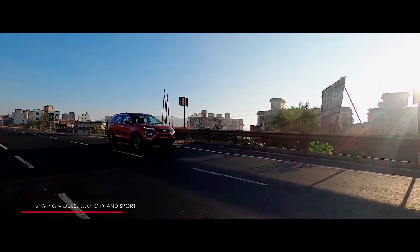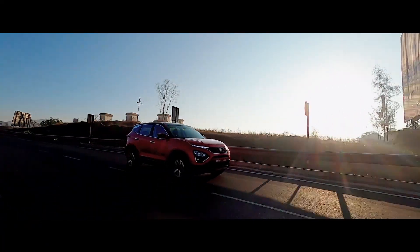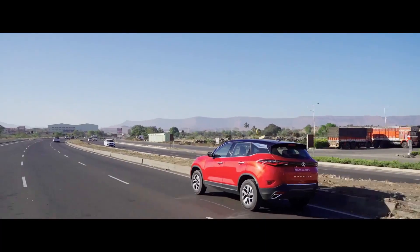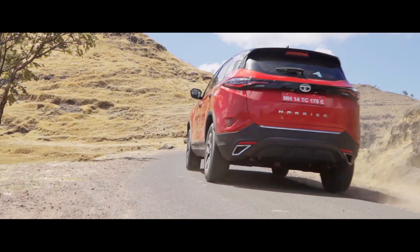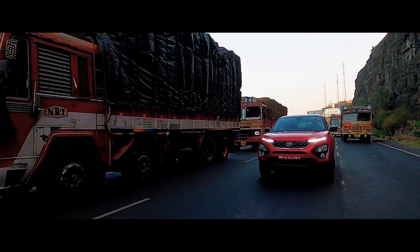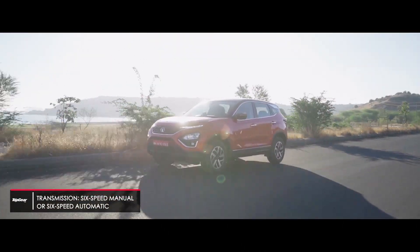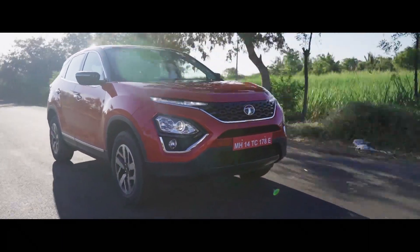Truth be told, I enjoyed driving the manual version more, as it offers greater control of the 170 horses being sent to the front wheels. But what the 6-speed automatic brings to the table is convenience — it makes driving the Harrier a lot easier, and I can imagine how much more comfortable the automatic would feel in bumper-to-bumper traffic. The 6-speed automatic feels a little laid-back in terms of responses, especially when shifting down, but overall it adds heaps of convenience.